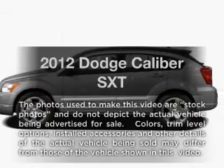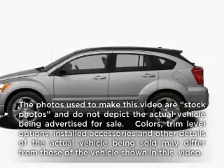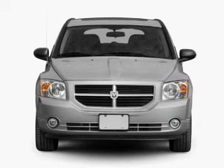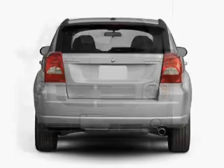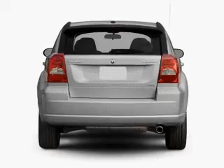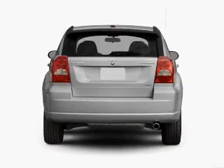Check out this 2012 Dodge Caliber. Travel the roads in style and comfort in this great vehicle, with an efficient four-cylinder engine that responds smoothly to its automatic transmission. It brakes safely with the anti-lock braking system.